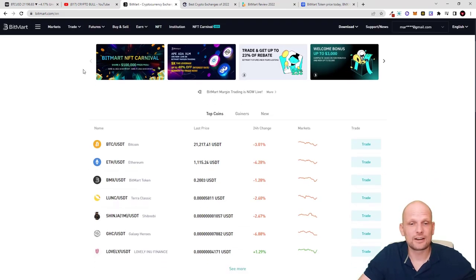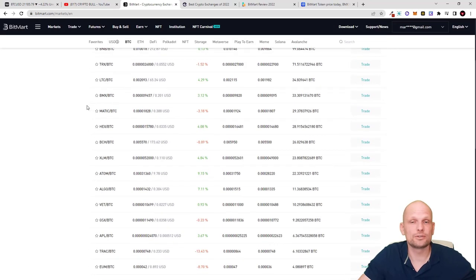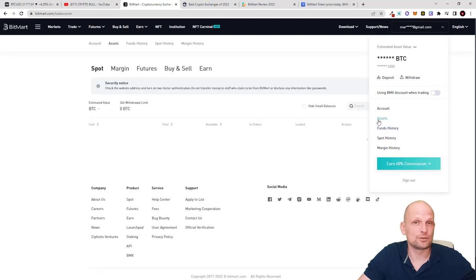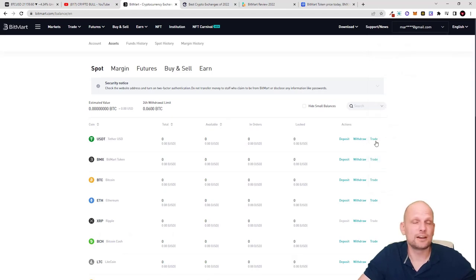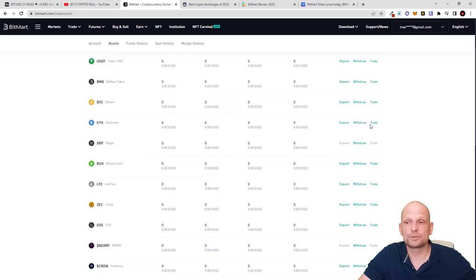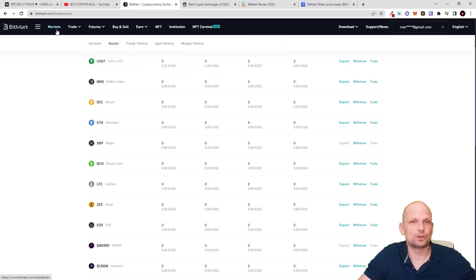Now let's do a quick overview of what the exchange is offering. There are many different pairs which you can trade, and you can scroll down to check them all out. Once you have created an account, you hover over your email and you can see options to deposit, withdraw, or go to assets and search by asset. From there you can search for any cryptocurrency you have deposited into BitMart, and on the right-hand side you'll see options to deposit, withdraw, or trade.